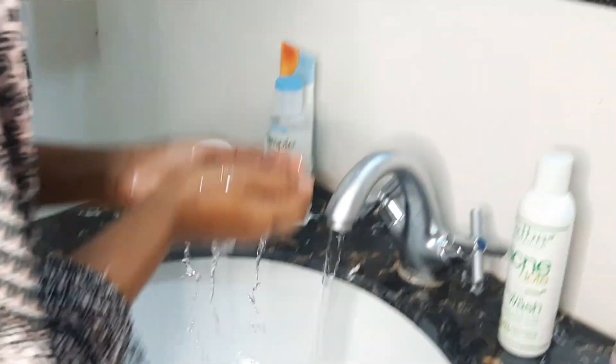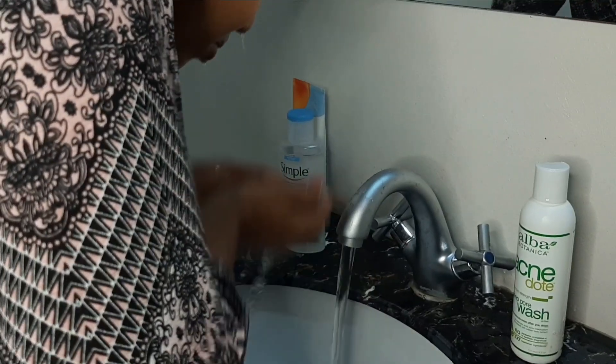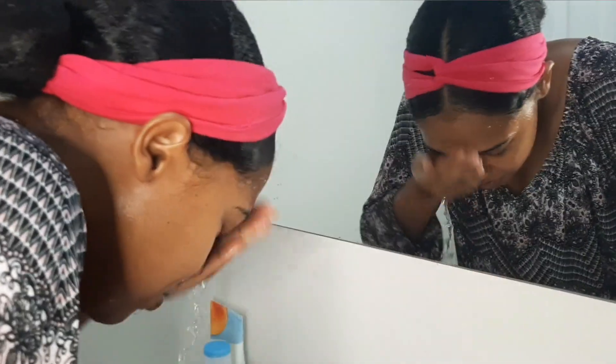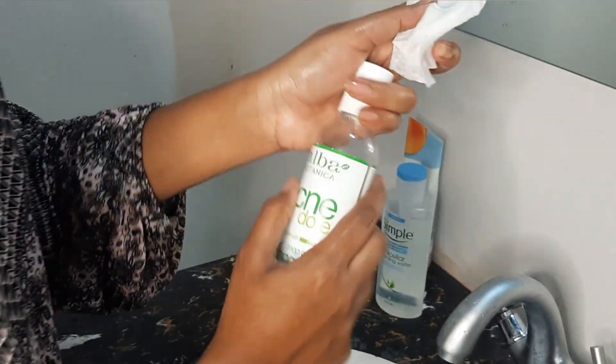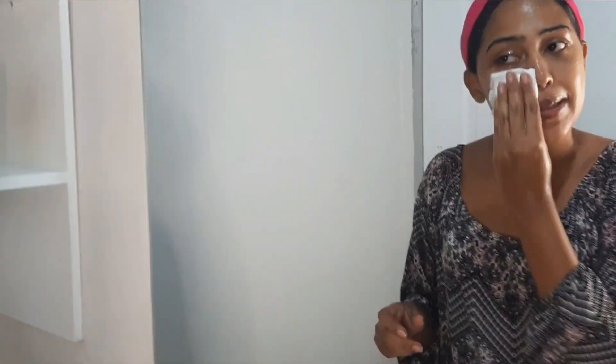All right. Next step — wash it off. From here now, the next step is the astringent. Right now I'm out of prep pads, so I will just fold this in half and use what I have. I just dab a little bit of this. What this does is it will remove all the extra makeup and really clean out the face and balance the pH back.